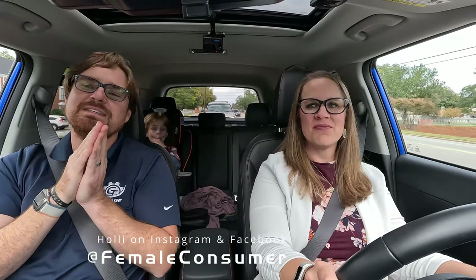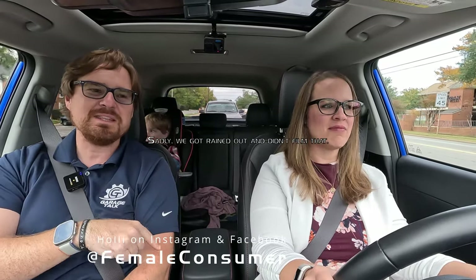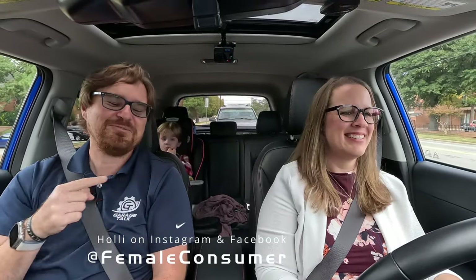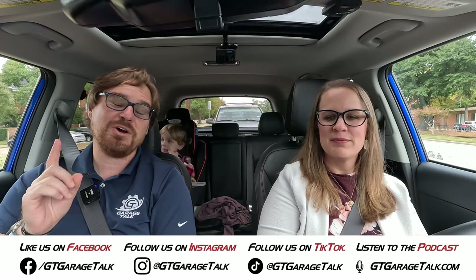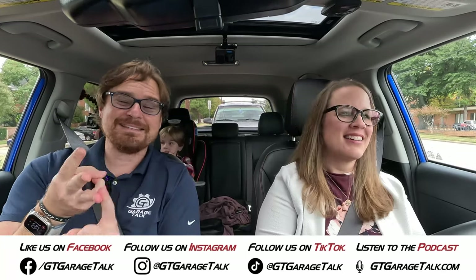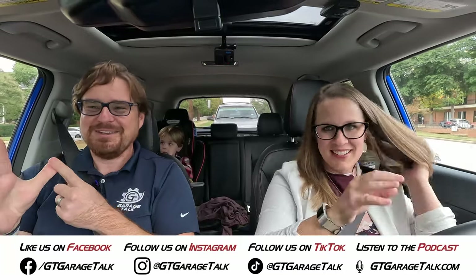You can see more of Holly's thoughts, opinions, and behind-the-scenes stuff — including Thanksgiving grocery shopping loading in this car — by finding her on Facebook and Instagram at Female Consumer. You can find all things Garage Talk at GT Garage Talk on Facebook, Instagram, X, TikTok, YouTube, or at gtgaragetalk.com. As for us, in the slightly too small for us but very fun, whimsical, and affordable Kia Soul GT Line — until next time, GearHeads. Bye!